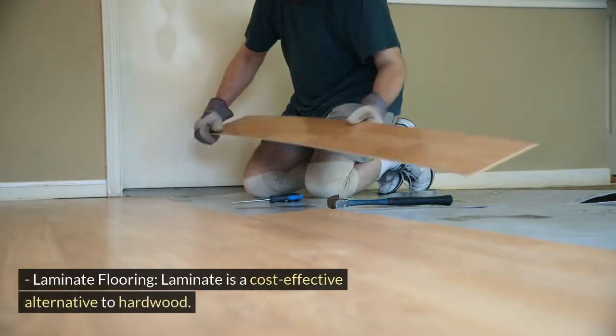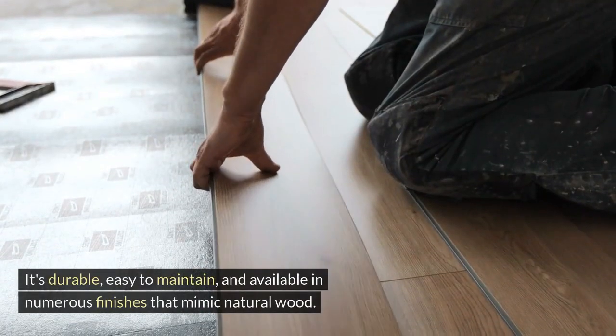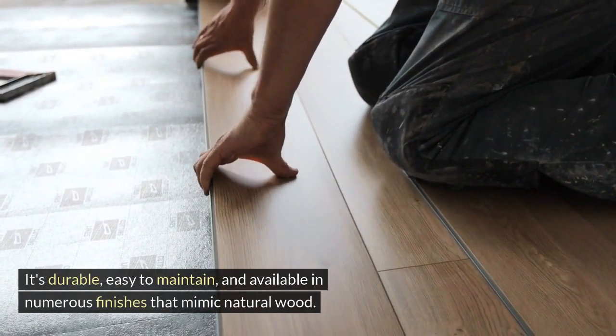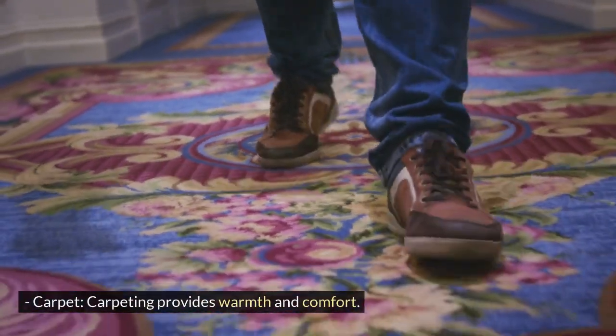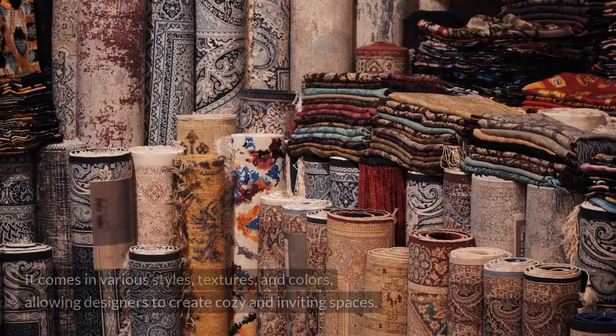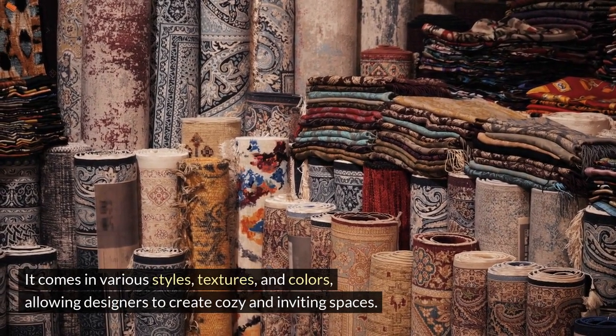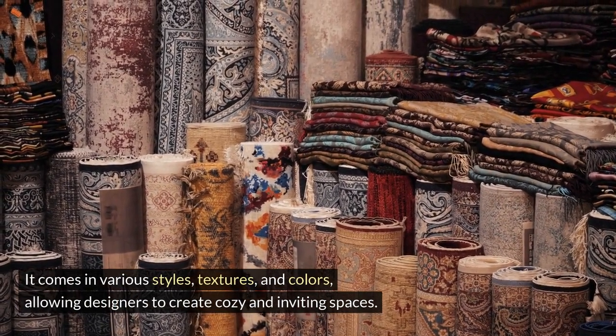Laminate is durable, easy to maintain, and available in numerous finishes that mimic natural wood. Carpeting provides warmth and comfort. It comes in various styles, textures, and colors, allowing designers to create cozy and inviting spaces.